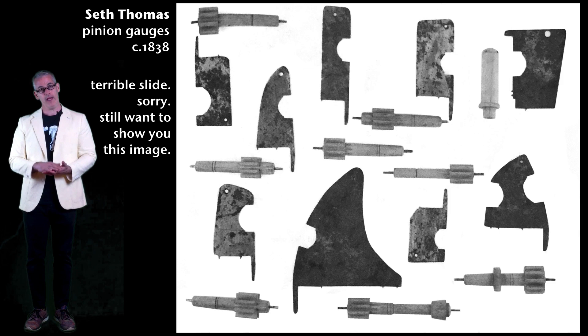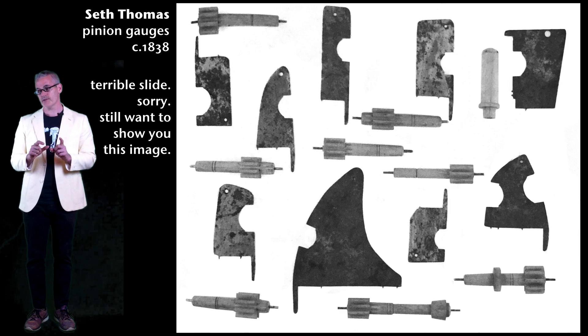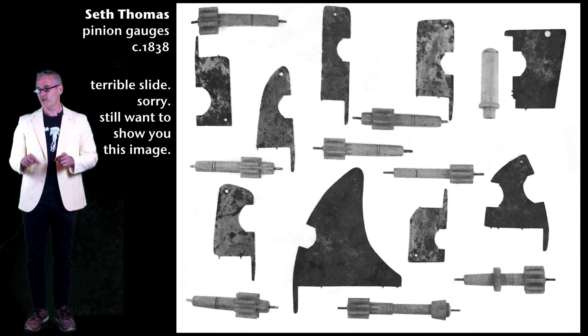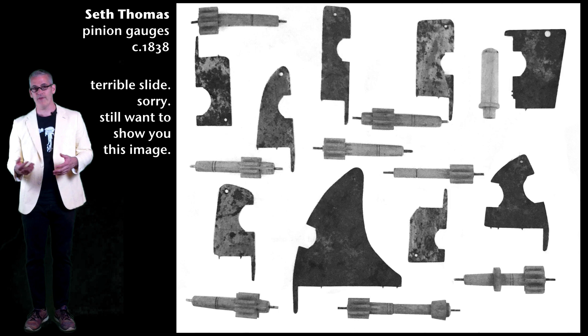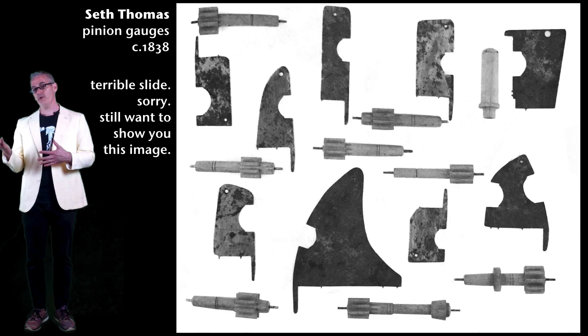Seth Thomas worked for Terry and eventually bought the factory, introducing the next generation of clock parts. These are Seth Thomas's gauges — metal profile gauges that you put up to the metal dowel before turning it into a pinion, with little extensions that mark the wood for where to turn them and cutouts showing the right diameter so you can check you've turned the right amount. One reason there aren't better pictures of these things is that they tend to live in small historical society collections that aren't digitized and aren't on the internet.